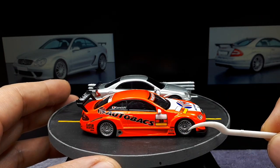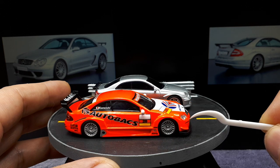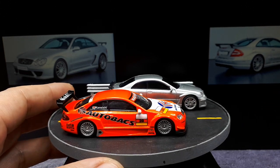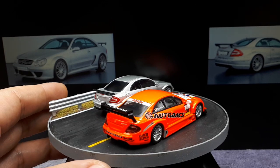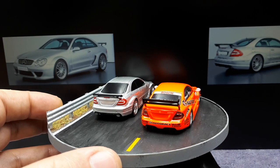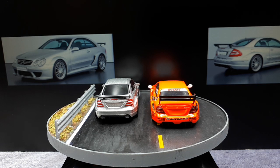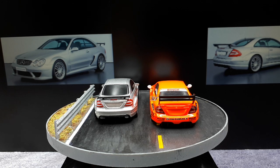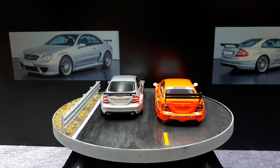I'll give Kyosho the plus on the wheels - they're really nice, with much crisper printing. The Kyosho does have an interior, though it's all black. Kyosho models generally have plastic lenses which is nice. Still, it's great to have both a road-going version and a race version of these very interesting cars.